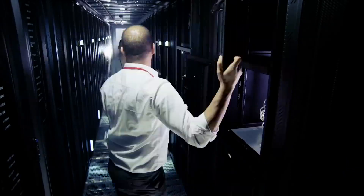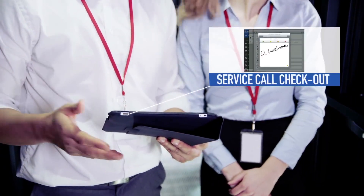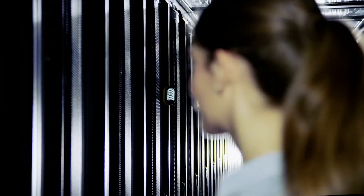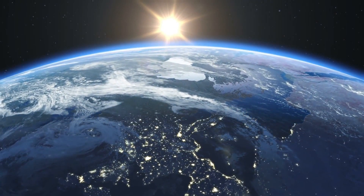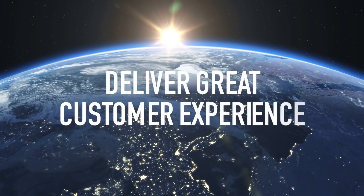If a customer has a problem with a product, then you as a seller should be able to assist as soon as possible. CoreSuite solutions can help you achieve this. In the end, it's all about happy customers and happy service technicians, and of course a seamless and fast work process. Deliver great customer experience.